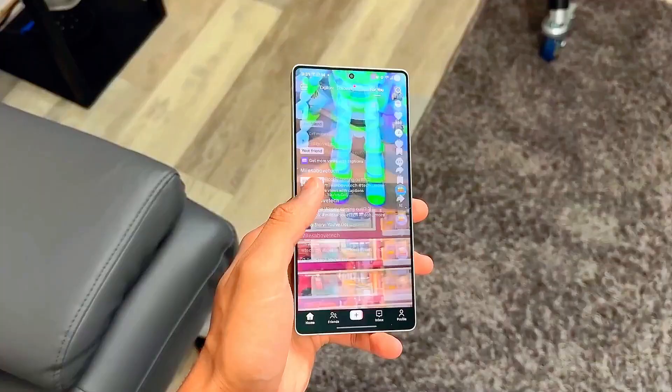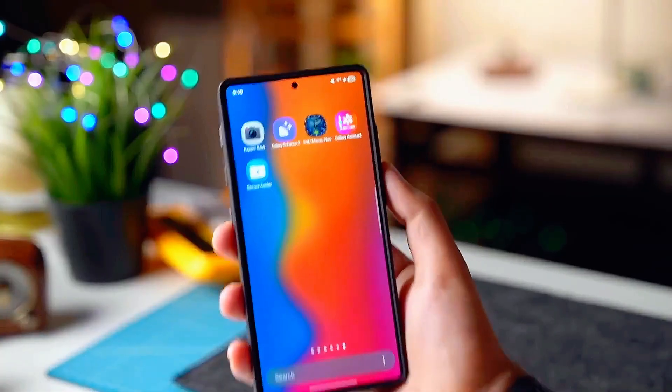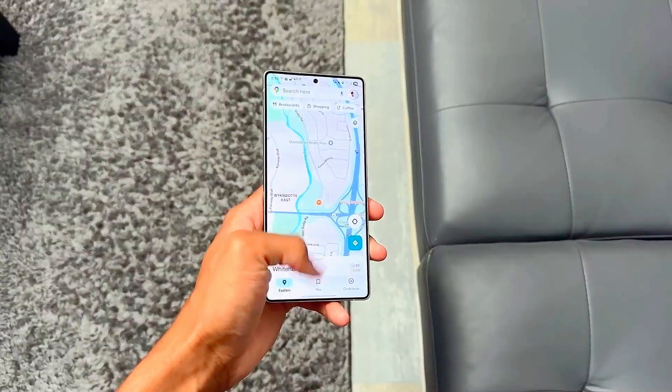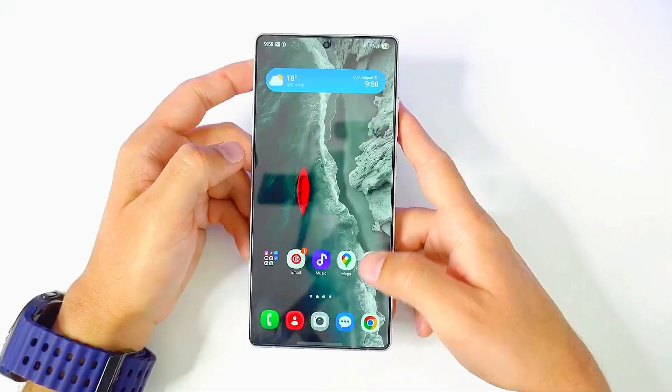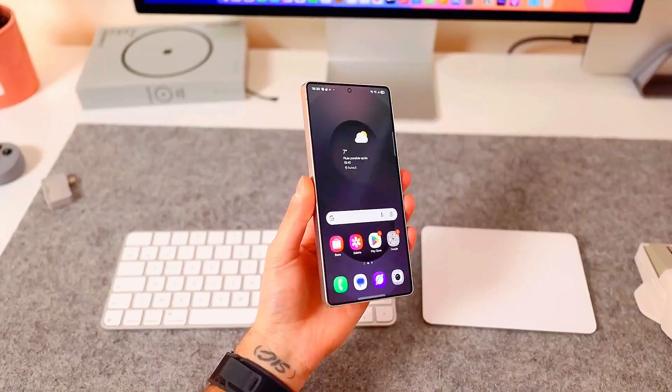The rumored feature is a brand-new AI desktop mode that turns your phone into a full computer-like interface when connected to a monitor. Can you imagine your Galaxy phone becoming your next laptop replacement? That's the future Samsung is building.